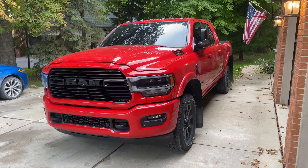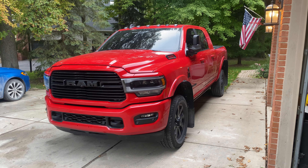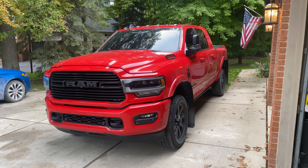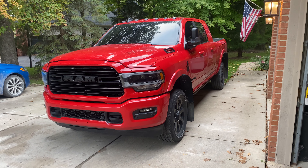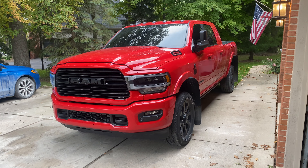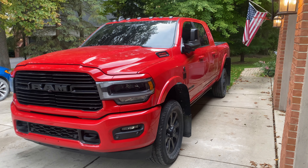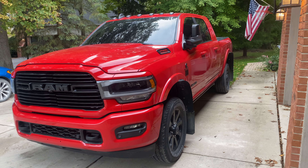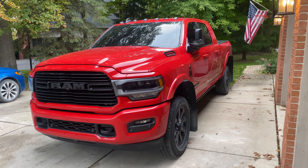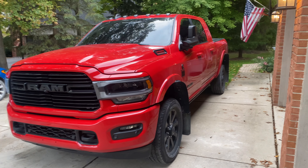I am waiting on some other components from different companies. I'm going to be test fitting some components for some companies as well. I'm also going to be replacing a recall component aftermarket on this truck — I'll do a whole separate video on that. But once I get all that stuff, I will be doing a late fall, early winter update video, depending on when everything comes in.